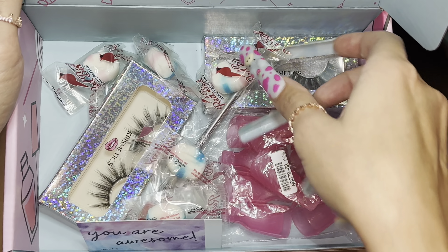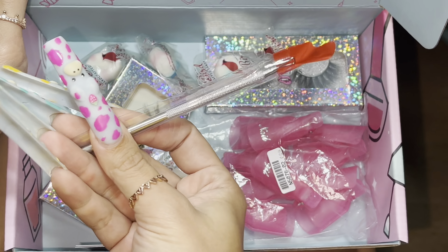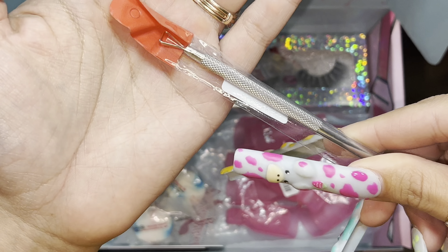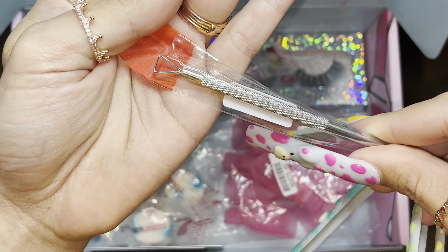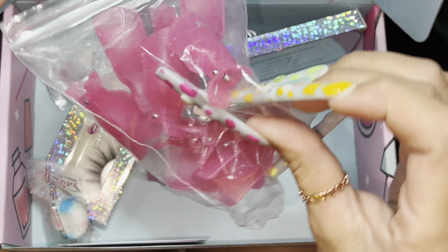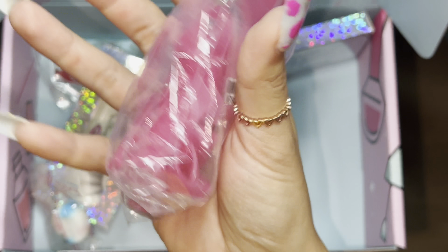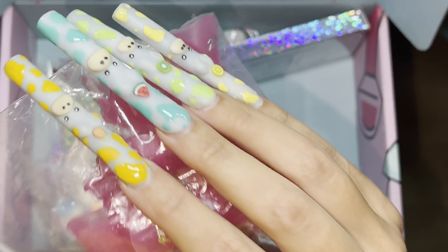Then we have this cuticle pusher type of tool — you'll be getting one of these. And then along with that, you're getting these clips. I'm about to show you how these work. I'll show you at the end of the video how these work.